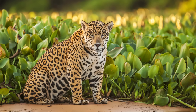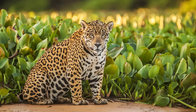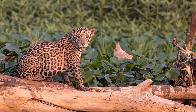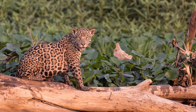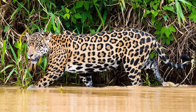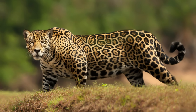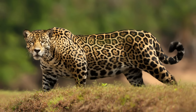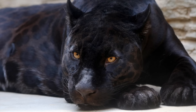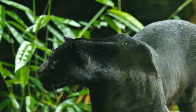Jaguars are commonly mistaken for leopards due to their visually similar fur pattern. However, there are several distinct differences between the two species. Unlike leopards who live in Africa or Asia, jaguars are found throughout Central and South America. These aquatically inclined felines can be up to twice the size, with males weighing up to 350 pounds. Their fur pattern also differs slightly, with spots inside each black rosette. Like leopards, they can also be subject to melanism, producing entirely black jaguars, also referred to as black panthers, leading to further confusion between the species.